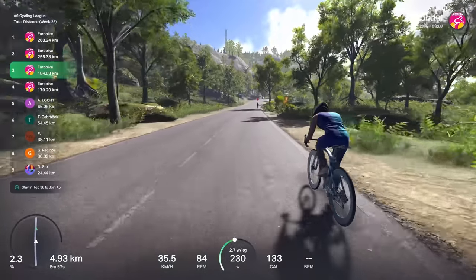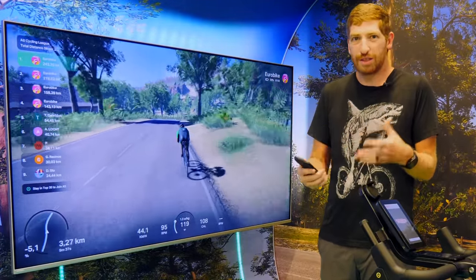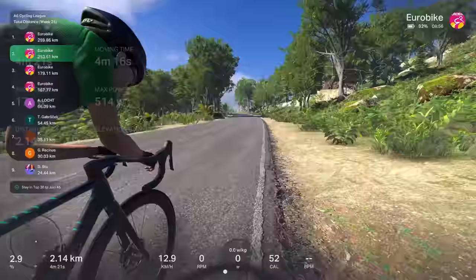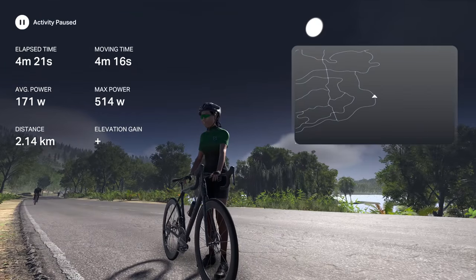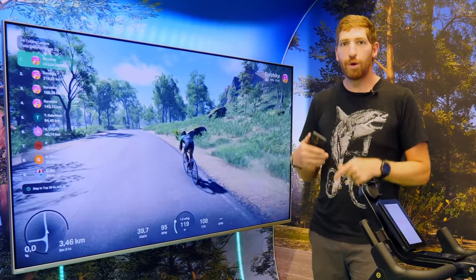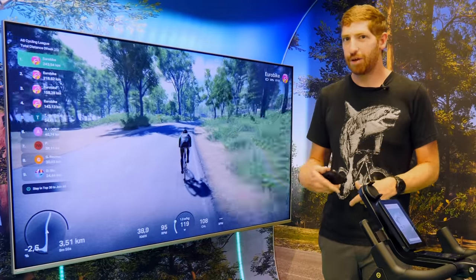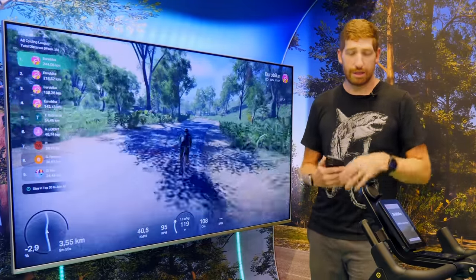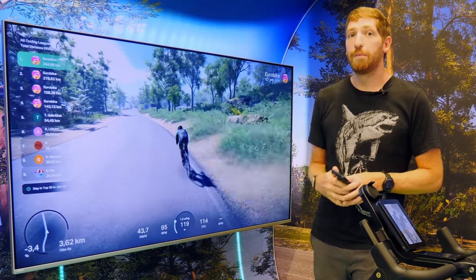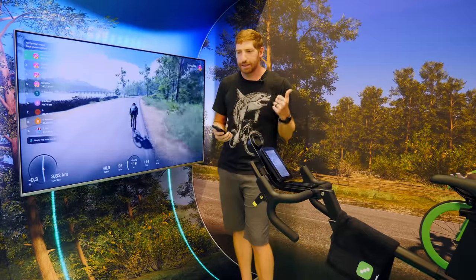It'll be interesting to see over time whether Rola can fill in all those social elements and nuanced details — things like the equivalent of a burrito on Zwift. There are tons of those things and it's somewhat death by a thousand cuts. We've seen many indoor platforms come and go. In this same booth location exactly a year ago was MyWhoosh — they're still around doing racing and things like that, but they're not at Eurobike this year. Whether Rola is just a flash in the pan will depend on how well they can transition from being a pretty platform to one that a lot of people genuinely want to use.